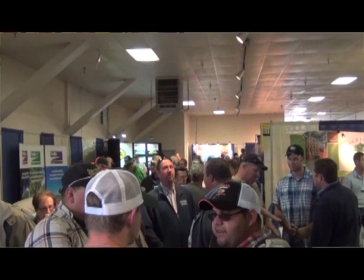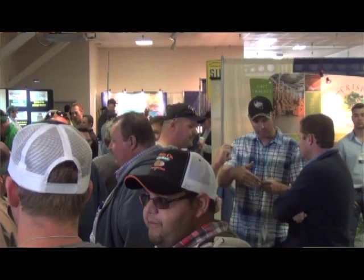Hi, I'm Matthew Malcolm with American Vineyard Magazine, reporting to you from the Tree and Vine Expo in Turlock, where nearly a thousand growers gathered for industry seminars, a sponsored lunch, and to celebrate another successful harvest.